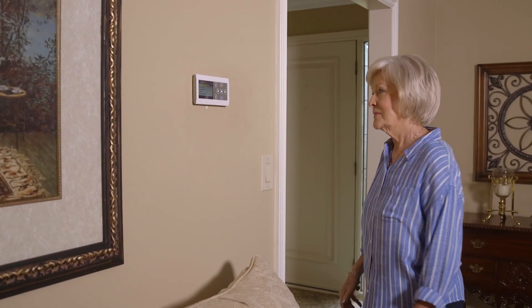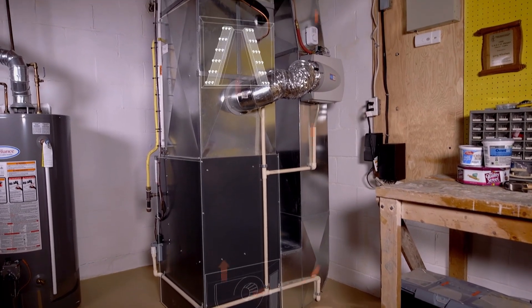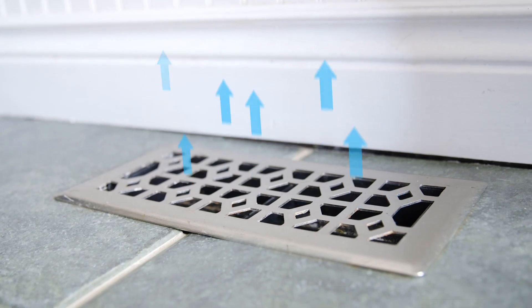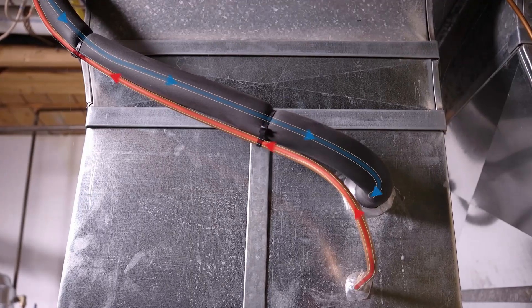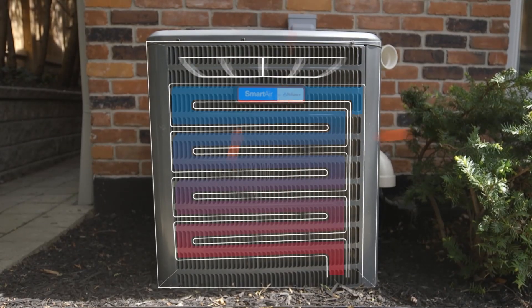When your AC is turned on, the blower motor draws warm air into the system, sends that air through the evaporator coil to cool it down, and then pushes cold air back out throughout the home. But how does the cooling happen? The evaporator uses cold refrigerant to absorb heat and remove humidity from that warm air. That refrigerant is then sent back out to the condenser to be cooled once again. This constant loop of removing warm air from the home is how an AC works.